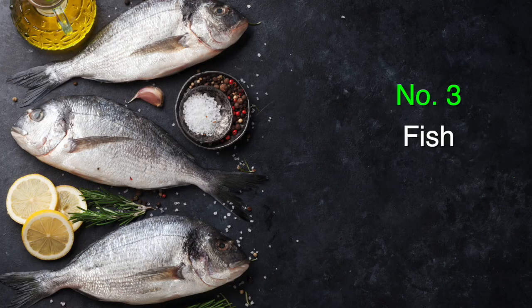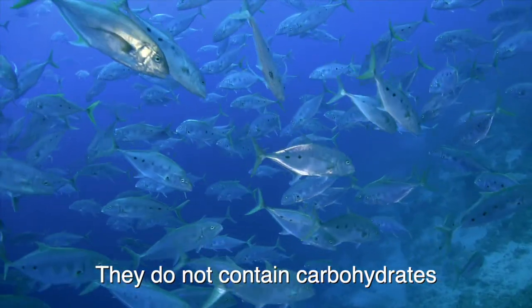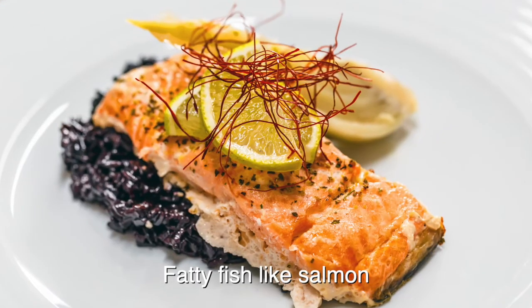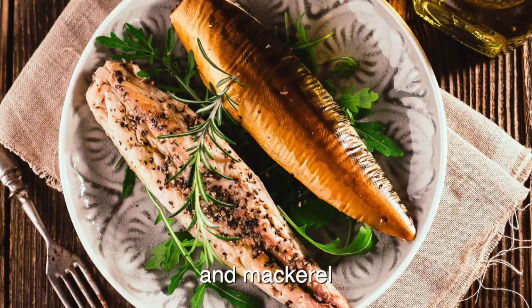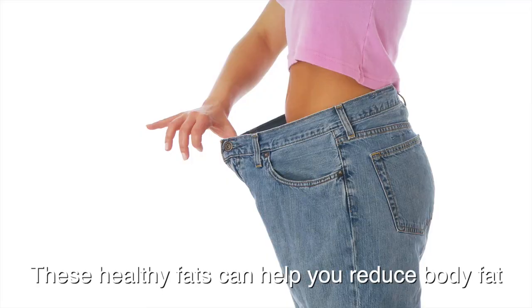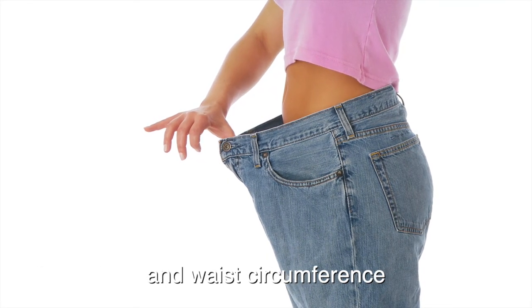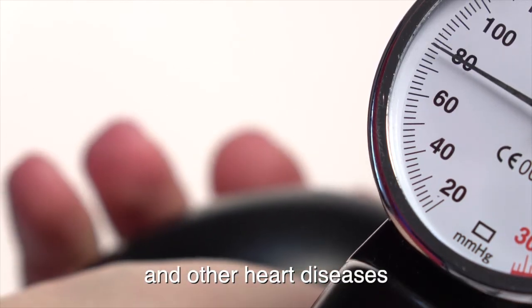Number three, fish. Fish is a keto-friendly ingredient. They do not contain carbohydrates, but they are rich in essential vitamins and minerals. Fatty fish like salmon, cod, sardines, tuna, and mackerel contain omega-3 fats. In combination with a right diet and exercises, these healthy fats can help you reduce body fat and waist circumference. They also reduce the risk of high blood pressure and other heart diseases.